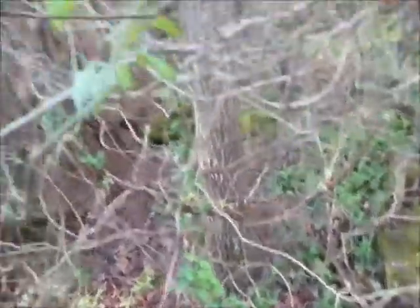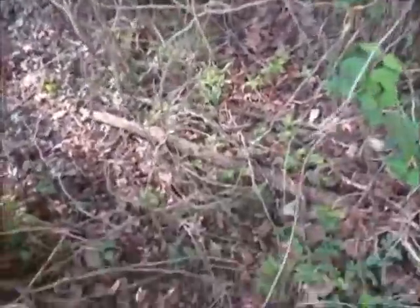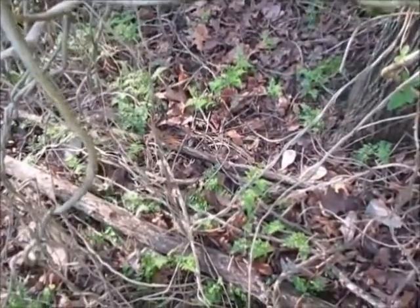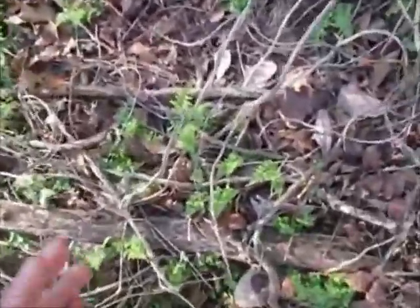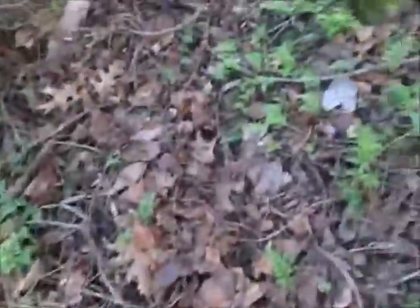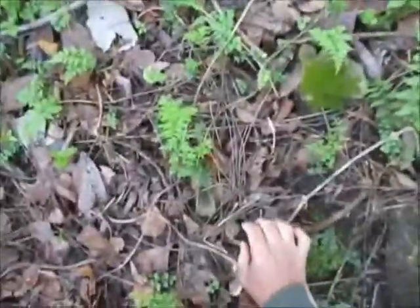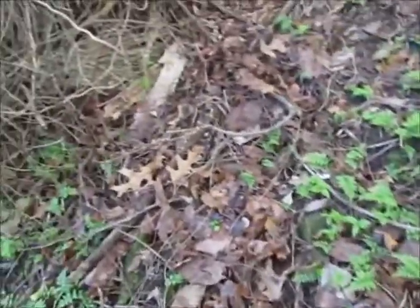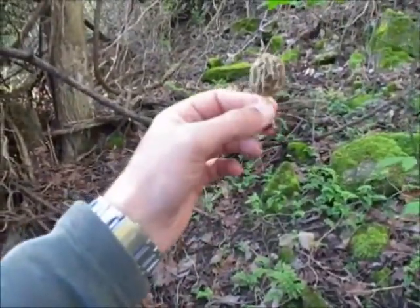We are hunting morels again - believe it or not on a 34-35 degree morning - and I found one in the first minute. I just gotta find him again... there he is. I gotta go back to the car to get something to keep him in, but we found one. It's a little guy, but it's early in the morning and it's actually damn near frosted two nights in a row. Alright - little yellow morel.